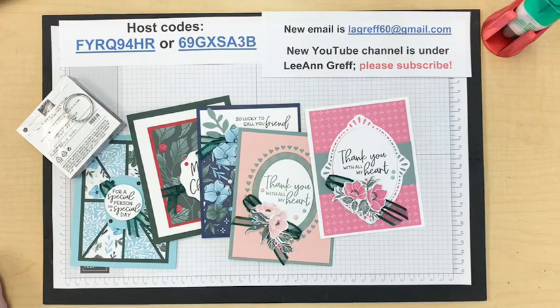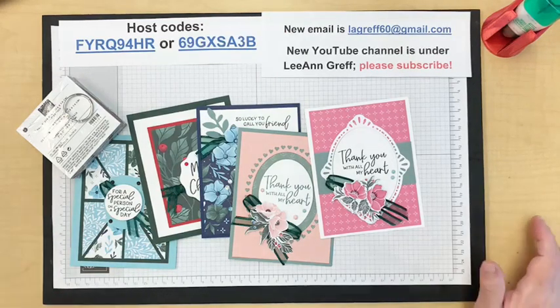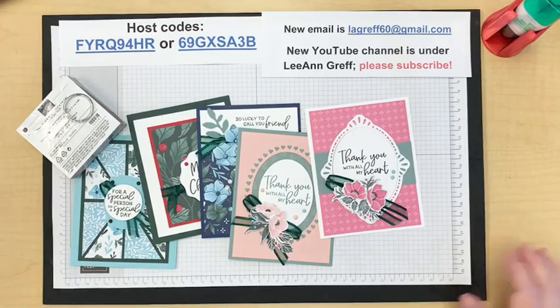Okay, I think I've got it. Good morning everybody, thanks for joining me and taking time out of your day to stamp with me — or watch with me, one or the other.